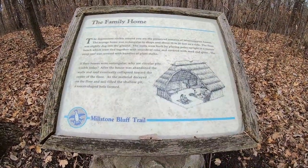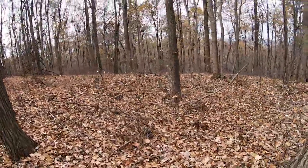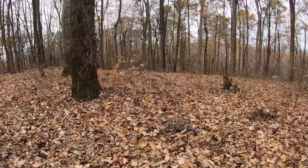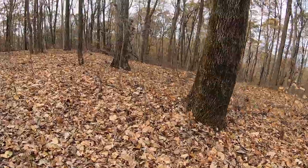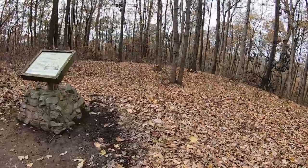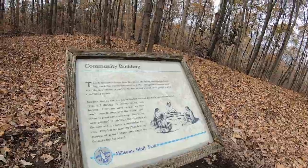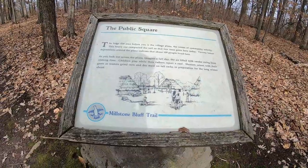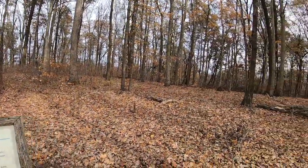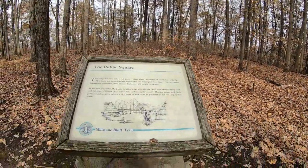This is telling us that the family homes were built in these small depressions in the ground you see here, and that a community building may have been right out in front here. The large flat area you see here was the community plaza, which had several different buildings on it.